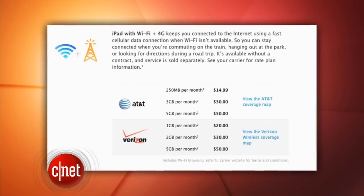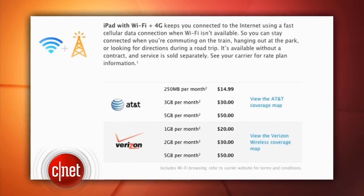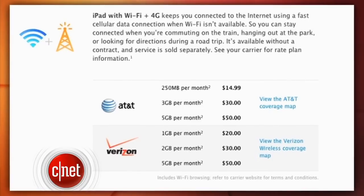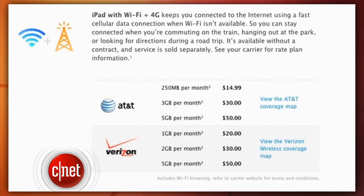AT&T's data plans start at $15 a month to use 250 megabytes. On Verizon, the pricing starts at $20 a month for one gig of data. Users can cancel and start up a data plan on the iPad at any time, but on Verizon there's a $35 activation fee, so starting and stopping on Verizon comes with an extra cost.